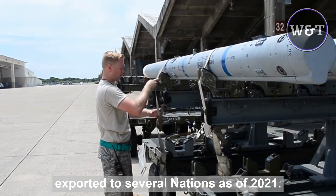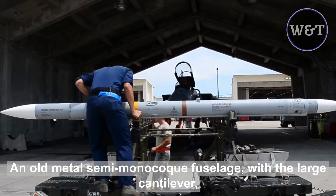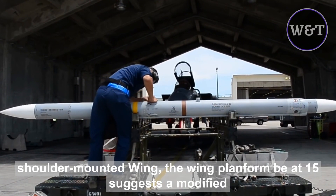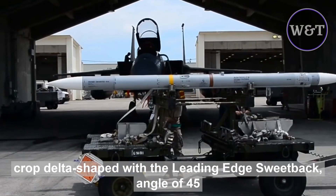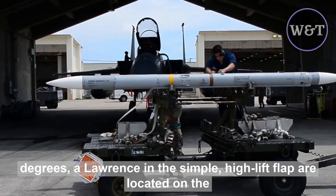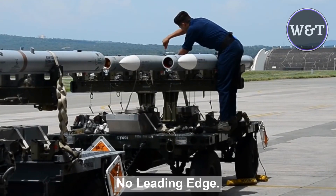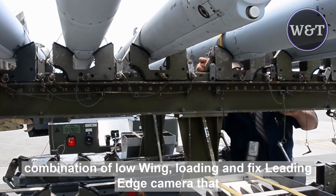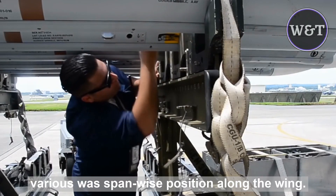As of 2021, the aircraft is being produced in several variants. The F-15 has an all-metal semi-monocoque fuselage with a large cantilever, shoulder-mounted wing. The wing planform suggests a modified cropped delta shape with a leading-edge sweepback angle of 45 degrees. Ailerons and a simple high-lift flap are located on the trailing edge. No leading-edge maneuvering flaps are used, avoided by the combination of low wing loading and fixed leading-edge camber that varies with spanwise position along the wing.